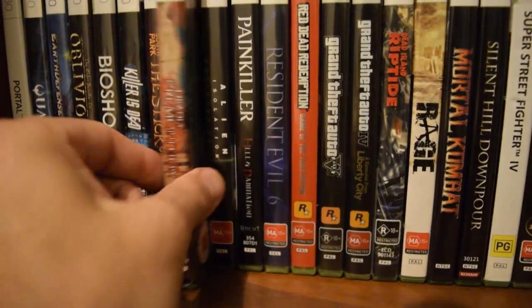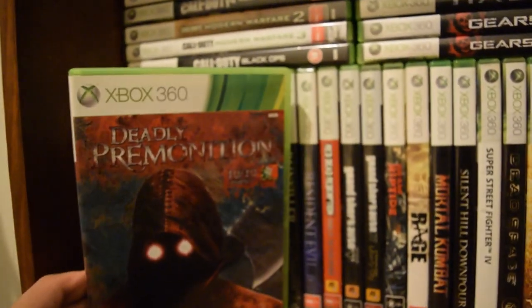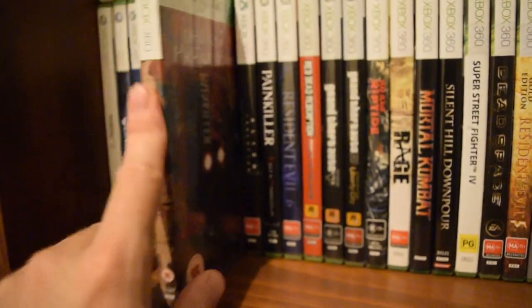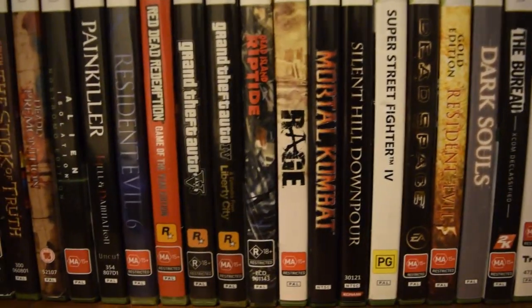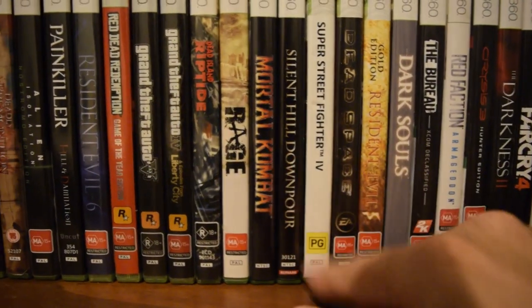Some interesting titles there. Deadly Premonition is jumping up in value all the time — I love that game. It is like playing a PlayStation 2 game in terms of graphics, but it is a great game — not for everyone though. So many good games on the Xbox 360.